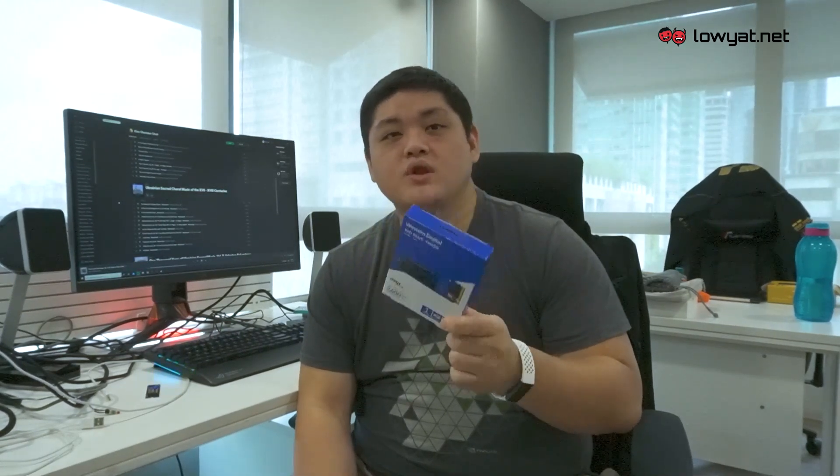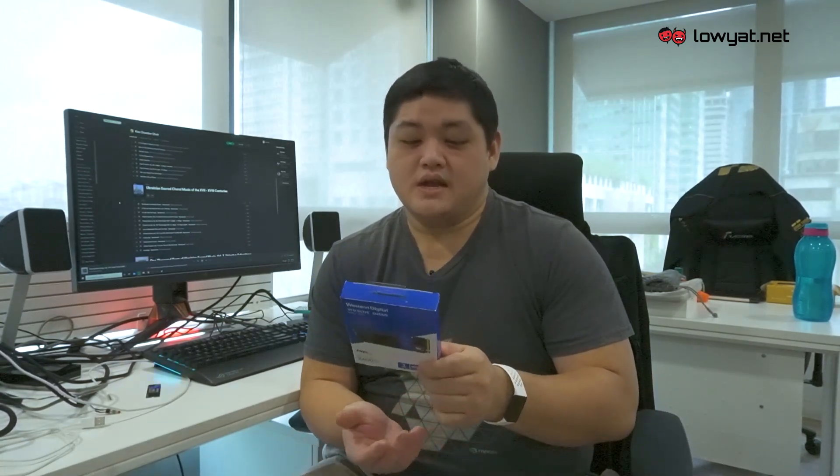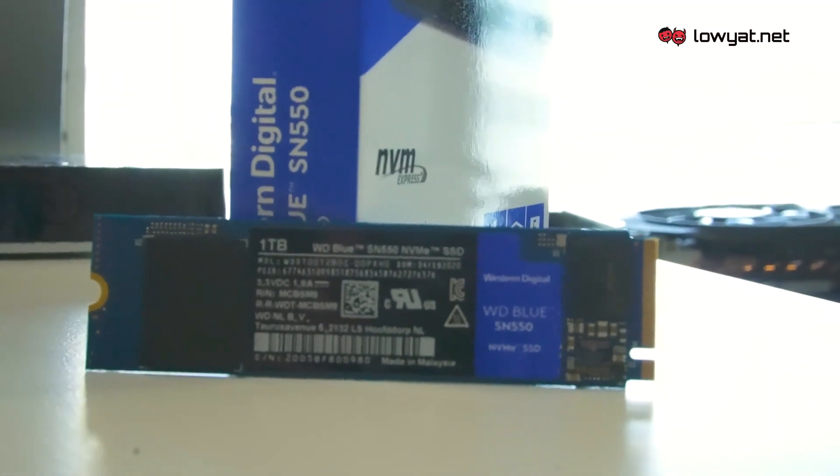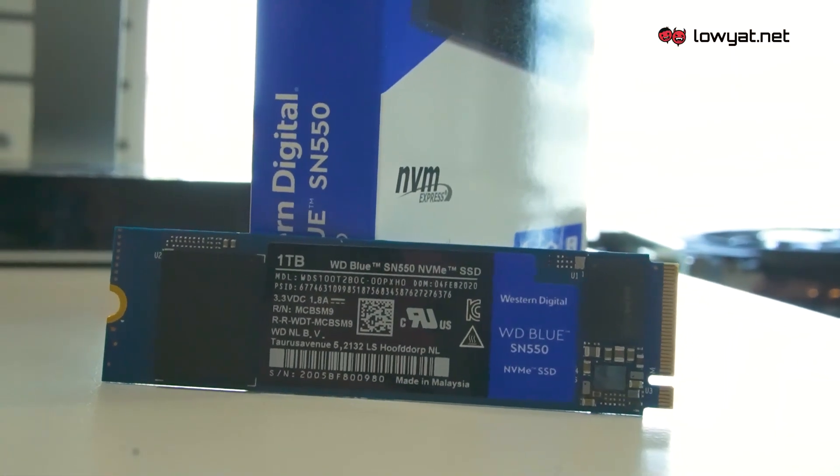Typically, the blue lineup doesn't actually come with NVMe speeds. NVMe speeds means that you get speeds beyond 500 or 600 megabytes per second. NVMe speeds like this one in particular — the one I have — is the 1TB capacity.